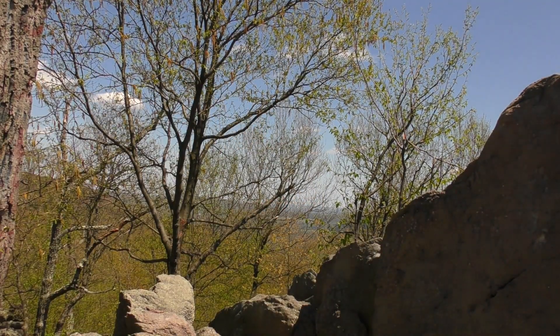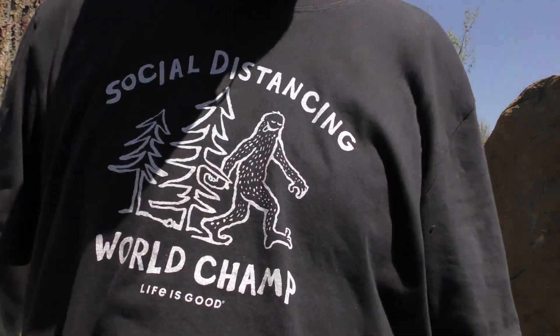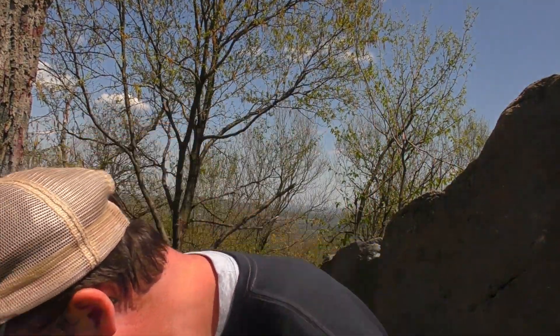I got some stuff from Renee — two things. One is the shirt I'm actually wearing: 'Social Distancing World Champion' — I think that's Bigfoot there. I've been wearing that a little bit. She also sent me a solar-powered charger — if your phone's out of juice you can hook it up and it charges by solar power. I've actually been wanting to get one of these. It has multiple USB ports on the sides, so that's cool, because any number of times my phone has gone dead while I'm out hiking.